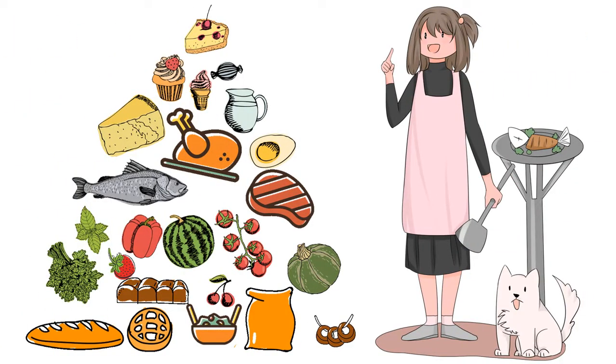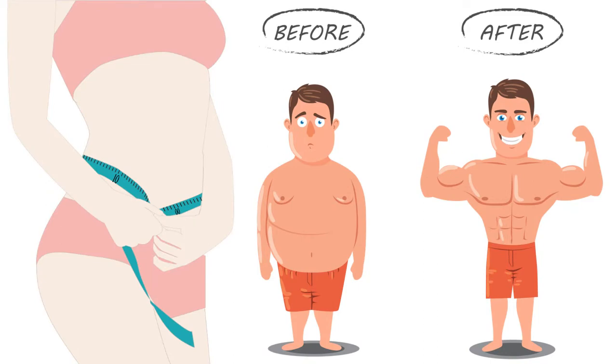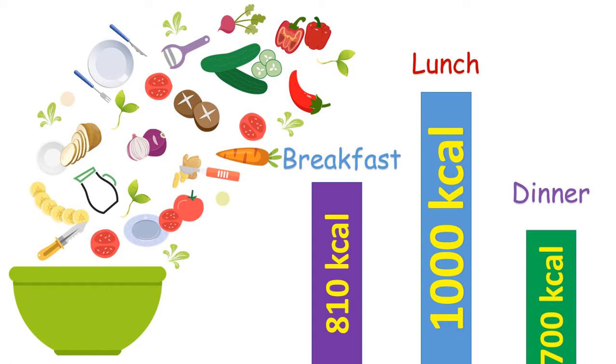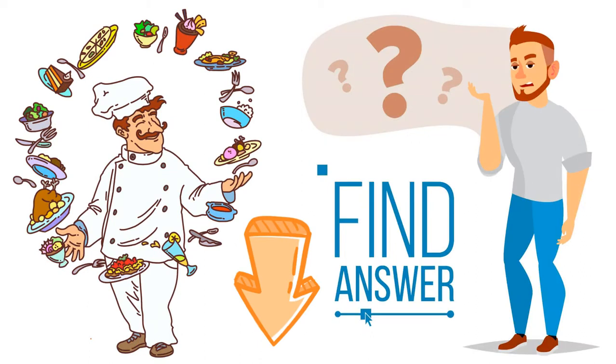High-protein diets are in much demand these days, especially with the increase in the number of people who want to slim down and build lean muscles. But while one can get their protein fix from foods on the keto diet such as bacon, you also want to be watchful of your calorie intake. If you want to increase your protein intake and reduce your fat consumption, here are the top 10 best foods you can eat.